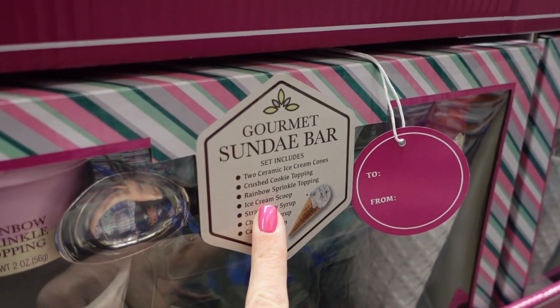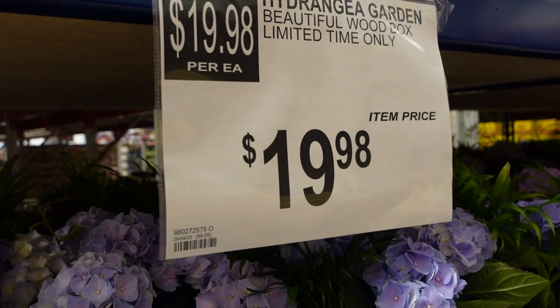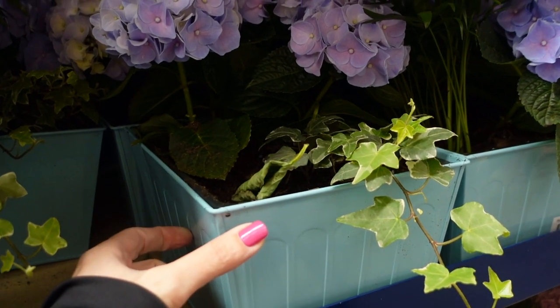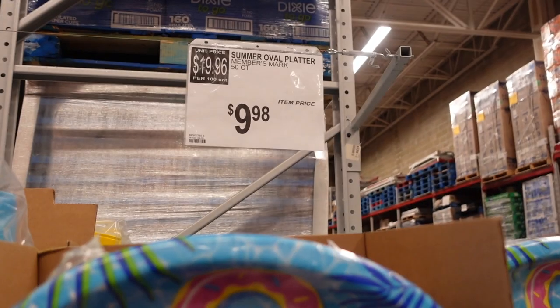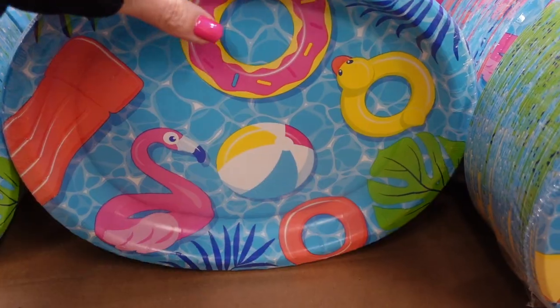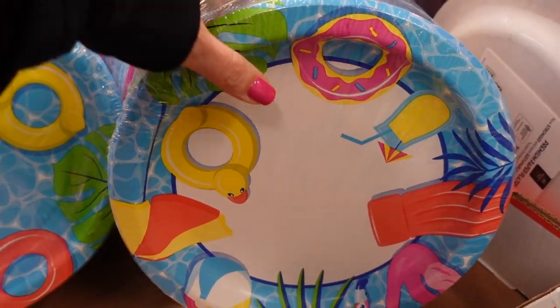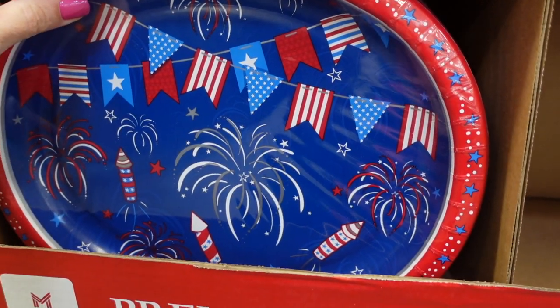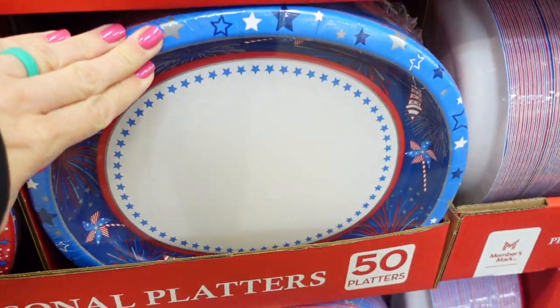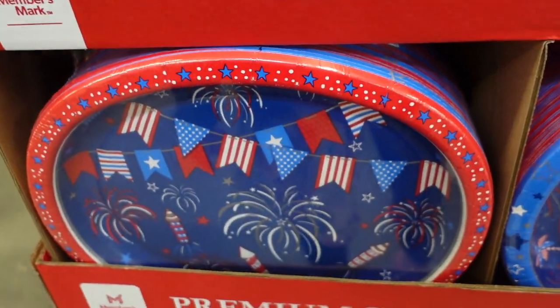They have more hydrangeas for $19.98 in cute little boxes — pink and blue — and some still blooming for $9.98. They have a cup mix too for $12.78. They also have July 4th plates for $9.98 on Memorial Day — these would be so great for summer barbecues on Memorial Day, Labor Day, and 4th of July. So cute!